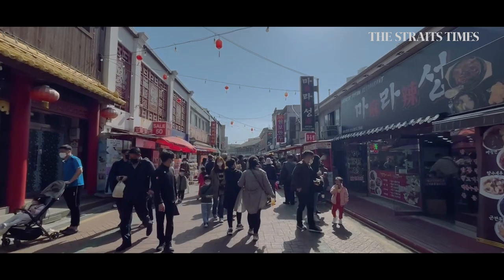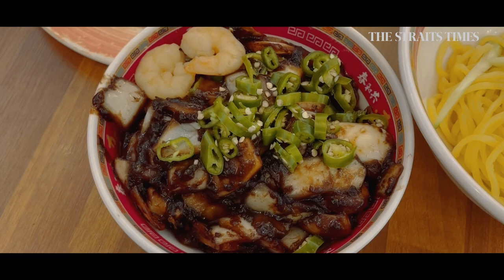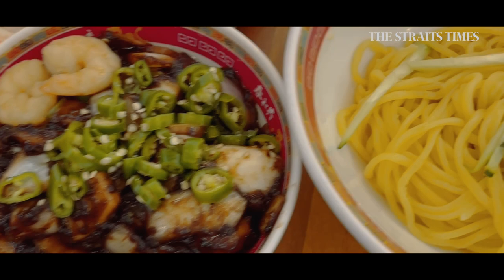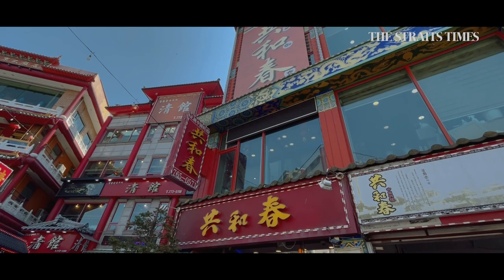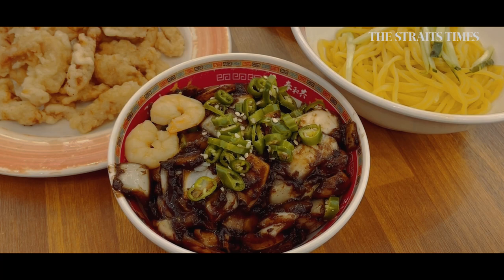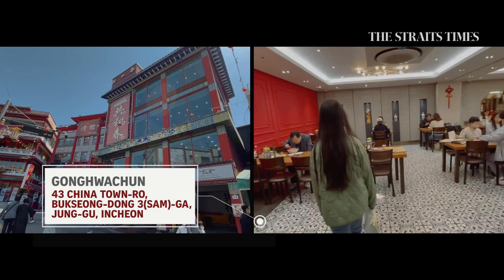Feeling hungry? You cannot leave Chinatown without trying the iconic jjajangmyeon. This noodle with minced meat in fried bean sauce may have originated in China, but it's the black Korean version that has risen to global fame powered by the Korean wave. It's right here in Chinatown that jjajangmyeon was created and flourished — caramel was added to make it sweeter, which also gives the sauce a distinct black colour. We head to Kung Hua Chun, where the first ever jjajangmyeon was made by Chinese immigrants in 1905.